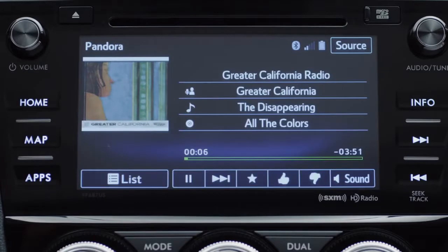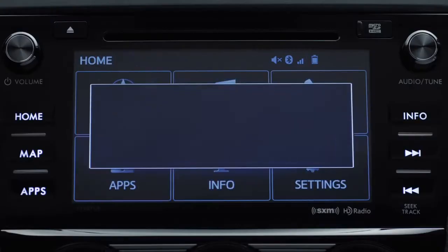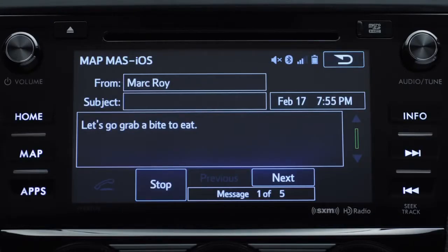Starlink allows you to access all of your apps, such as Pandora, iHeartRadio, and AHA. You can check sports, news, and stocks. It also displays text right here on the screen in front of you, and it can also read them to you as well. It allows you to stay in touch without having to pick up your cell phone.